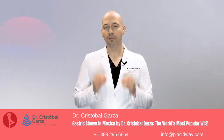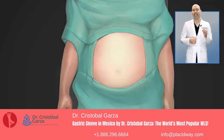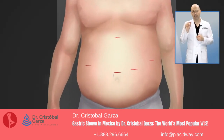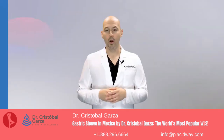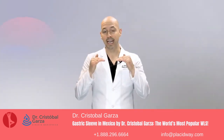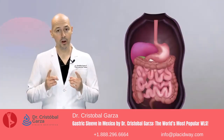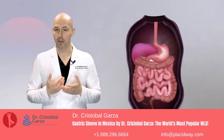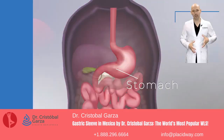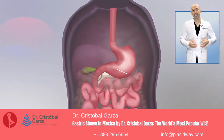First, we will focus on the largest organ in our body — the skin — specifically in the abdomen area. We will make five very small cuts to be able to introduce the laparoscopic surgical instruments. Once we are inside the abdominal cavity, we go to the digestive system. Here we find several organs of great importance, one of them being the stomach. Note that the stomach is a large sac in which our food is digested.